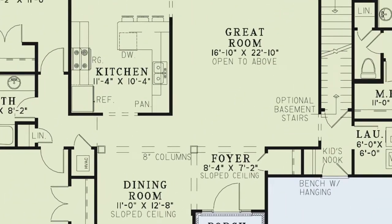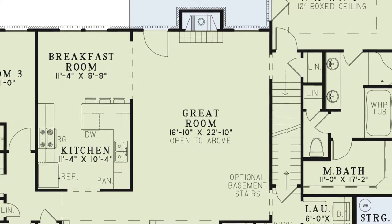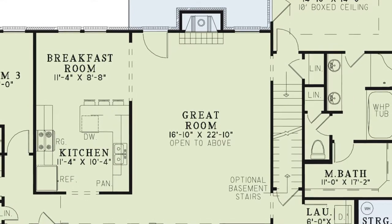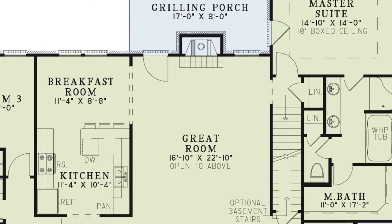Straight ahead from the foyer, you come into the wide-open great room. This space is open to above and flows into the breakfast room. The focal point is definitely the fireplace — this is the spot where you can spend those cold evenings with your loved ones. Here, you'll also find access to the grilling porch.